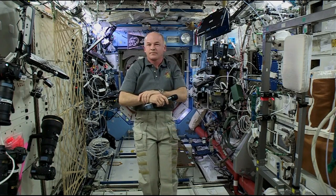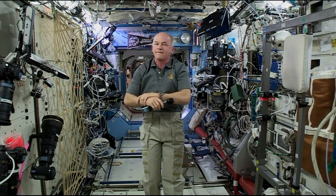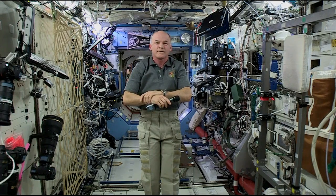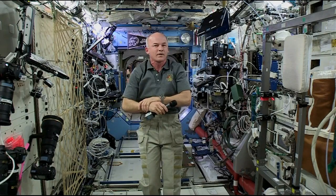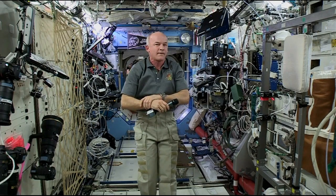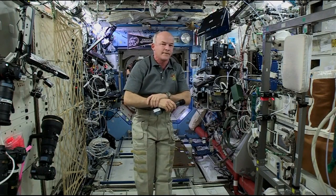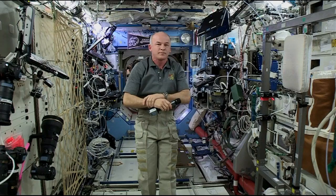Station, this is Houston ACR. That concludes the Motherboard portion of the event. Please stand by for a voice check from CBS News. So you and Alexia and Oleg are going to have the station to yourselves for another week or so. Between now and the arrival of your next crewmates, your Russian colleagues are going to test the TORU navigation system — the rendezvous system on the Progress 62 vehicle.